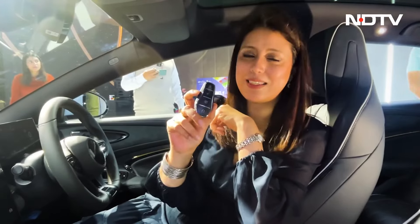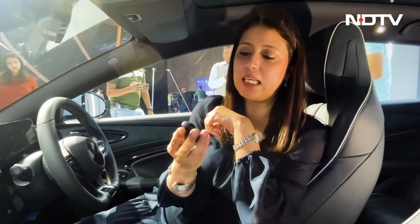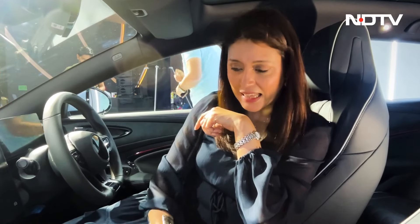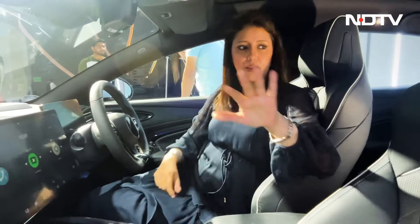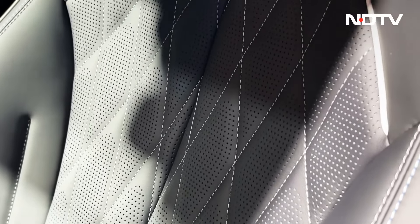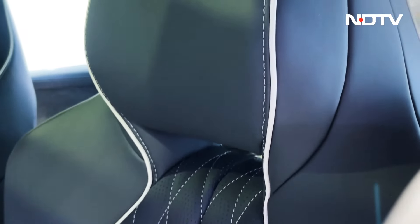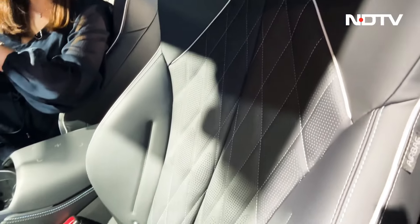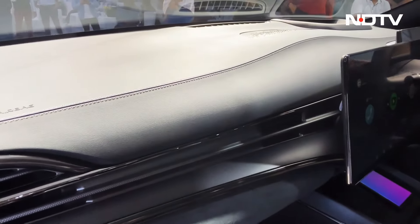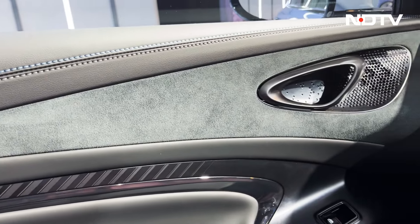Let me first show you the key of the BYD SEAL — quite an interesting and nice-to-hold key. It has lock, unlock, boot opening, and remote car start. The interiors look quite flush. I love the way the seat has been quilted with a diamond pattern, and it looks very sporty with BYD inscribed on the top. The materials used look quite premium — suede-type material here, and leather on the dashboard, door, and armrest.